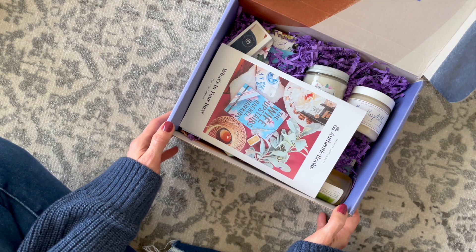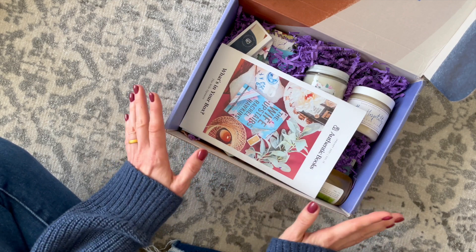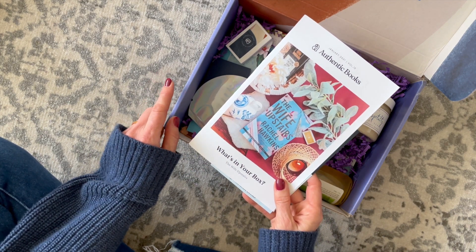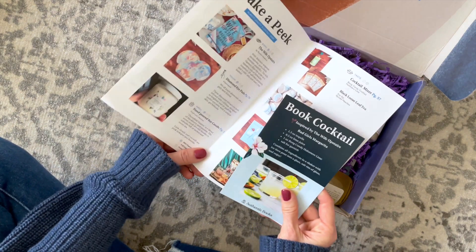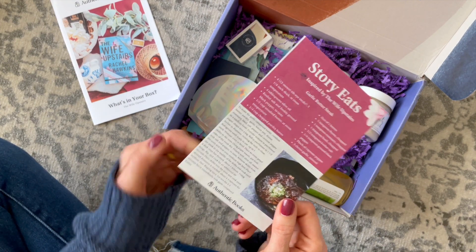Products focus on each of the five senses — sight, smell, taste, sound, and touch. I love it. Something else I really like about this box is that they have two book options every month to choose from, and they usually have a thriller option. This is our product booklet, and we also have our book cocktail and a recipe.